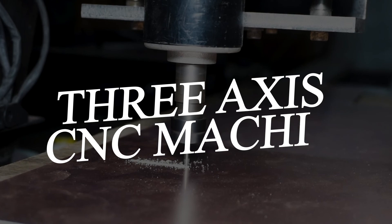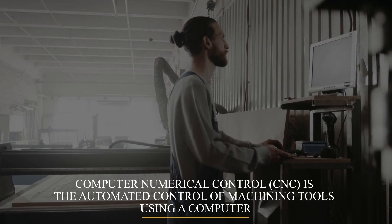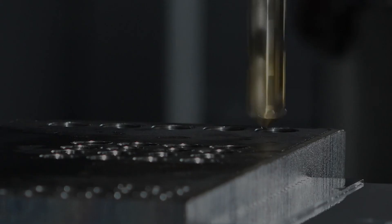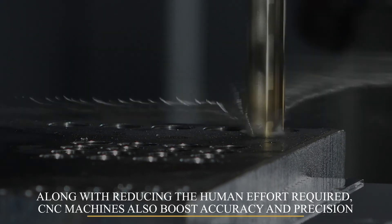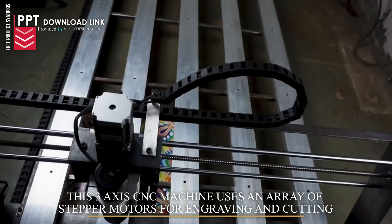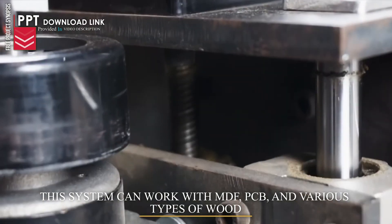Three-Axis CNC Machine. Computer Numerical Control (CNC) is the automated control of machining tools using a computer. Along with reducing the human effort required, CNC machines also boost accuracy and precision. This three-axis CNC machine uses an array of stepper motors for engraving and cutting. The system can work with MDF, PCB, acrylic, as well as all types of wood.